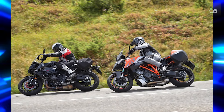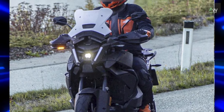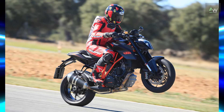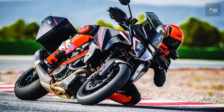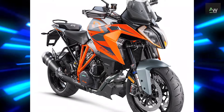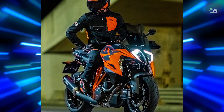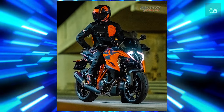Before we get too deep into the details, let's remind ourselves what that 1390 engine entails. First up, like most KTMs, the number is only a vague approximation of its actual capacity. The 1390 motor measures in at a genuine 1350 cc, and since the smaller 1290 motor is really 1301 cc, the increase is just 49 cc — less than half as much as the engine designations might lead you to believe.